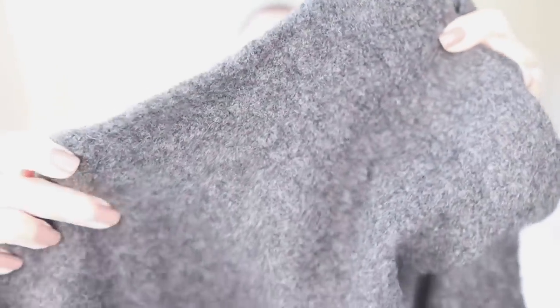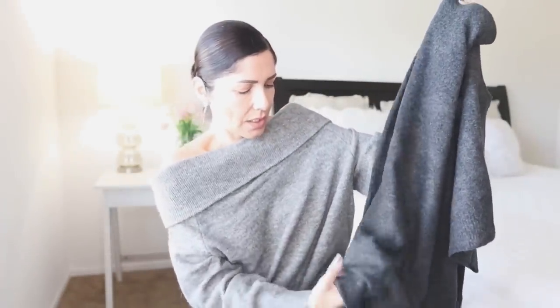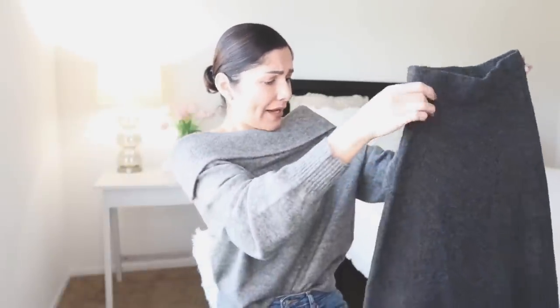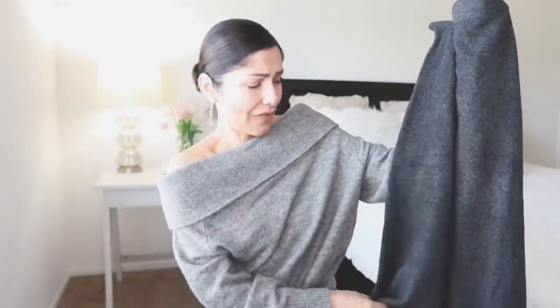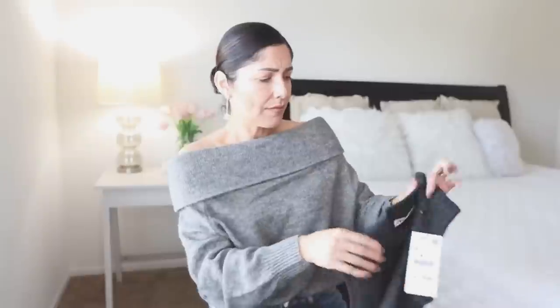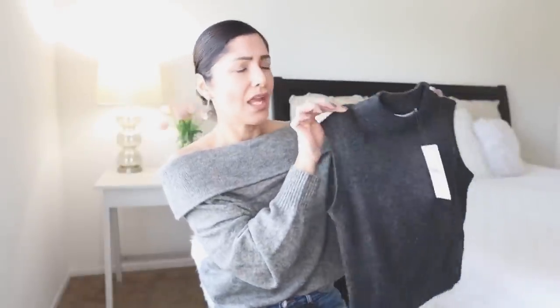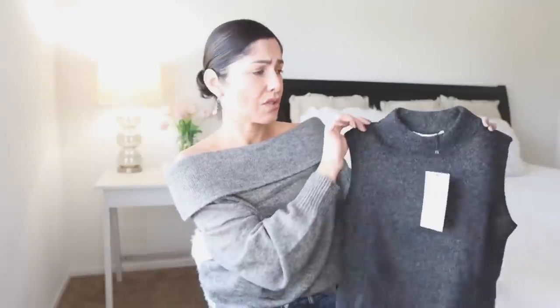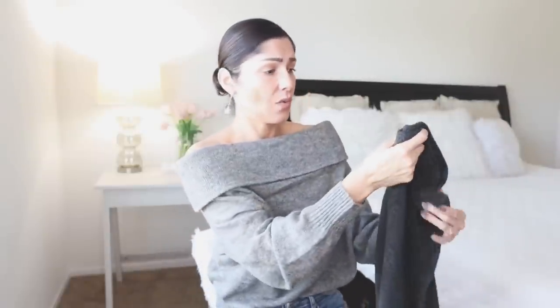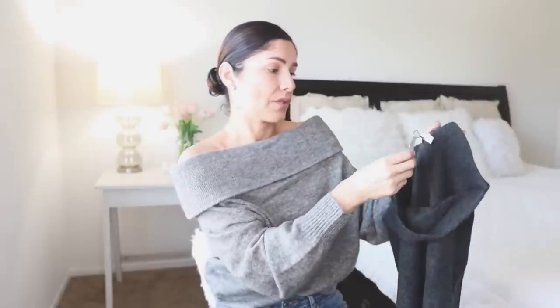It's a sweater fabric — pretty thin but super soft. I love A-line skirts because they're very flattering on all body types, especially one that covers the knee. I'm thinking to pair this with tall boots — really cute and elegant. You can also pair the top with a white button-down shirt and jeans for another outfit, or pair the skirt with a white button-down for the office.